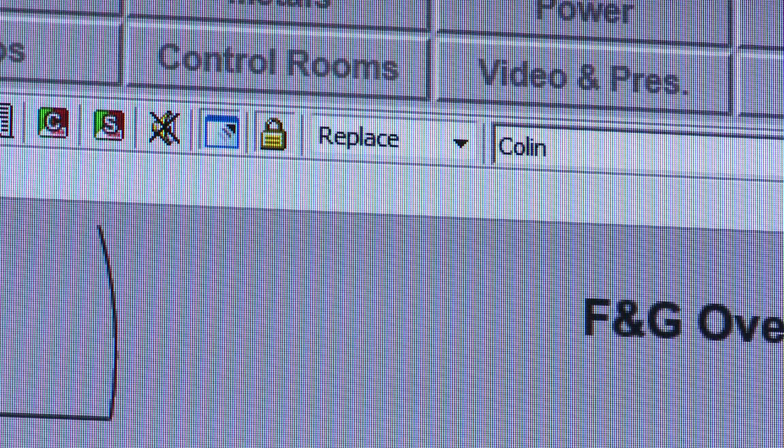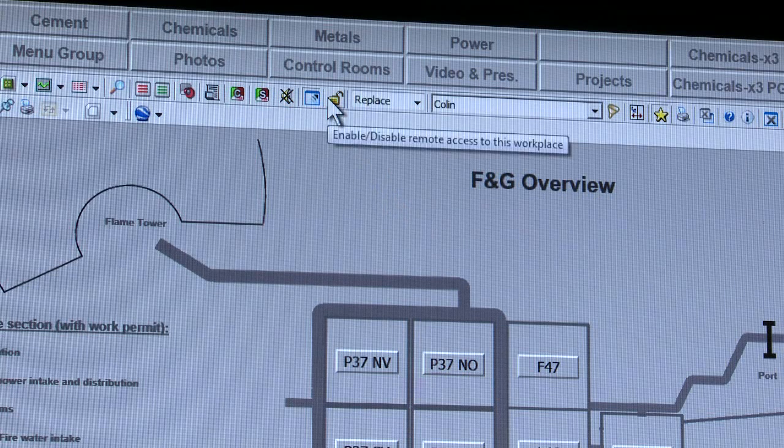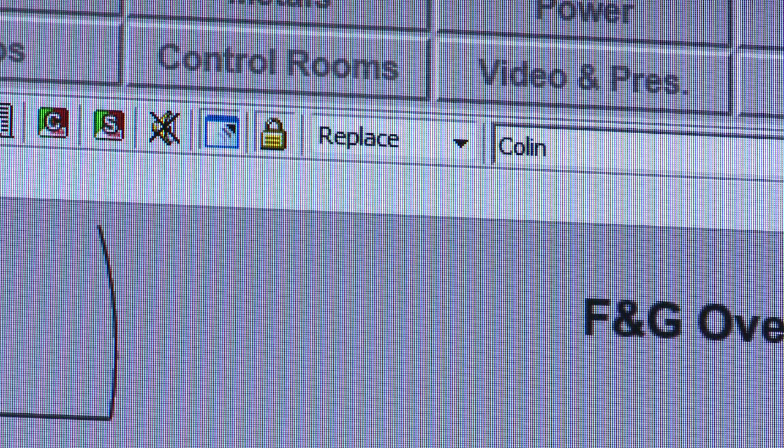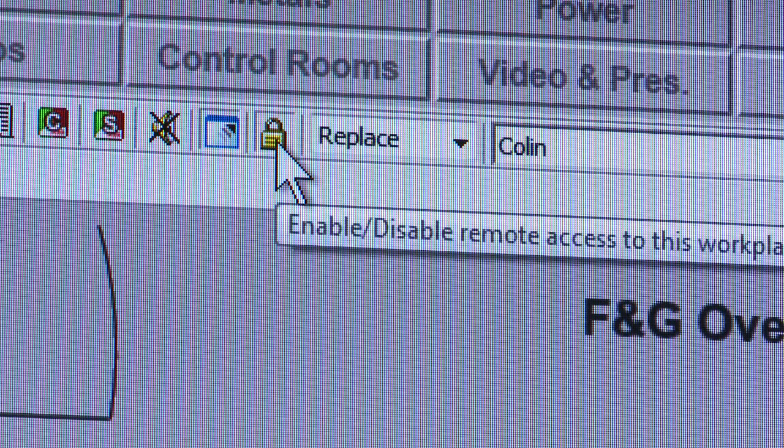An area of interest for our oil and gas clients today is remote access. 800XA takes that into account by providing an icon on the toolbar which either enables or disables the ability for remote access into the system. That can be particularly useful if a remote user needs to come in and do some monitoring of a system, or a plant, or a process, either locally or globally. To do that, they need to contact the operator to give them access into the system.